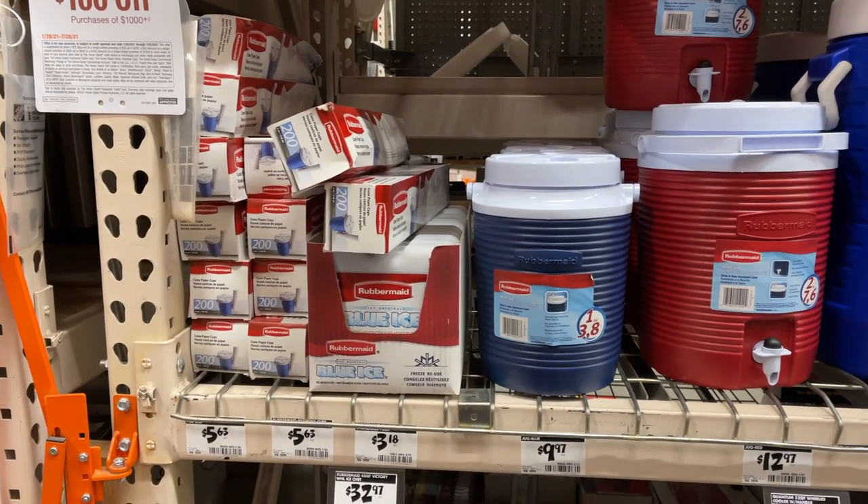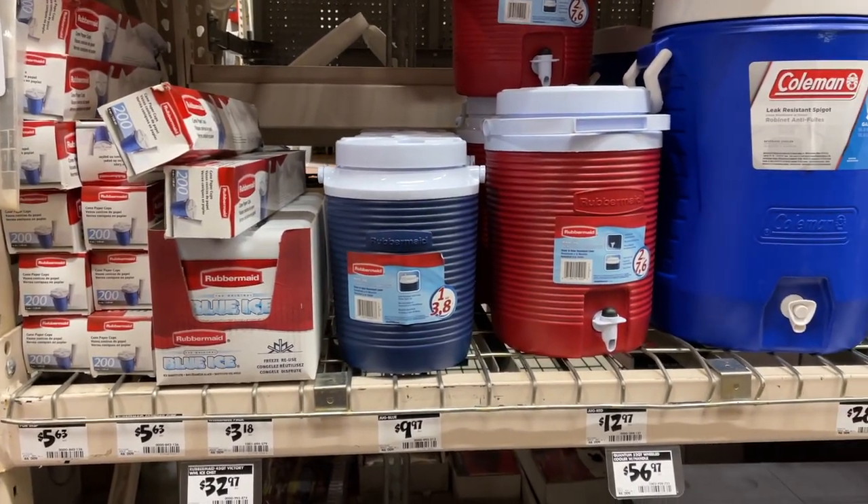I found a Rubbermaid water jug that was sold out on Amazon — that's what it looks like when it's sold out. I checked Keepa and two days ago it was selling for $27, so I expect to make about five dollars on this one. There were three of them, so I grabbed all three.